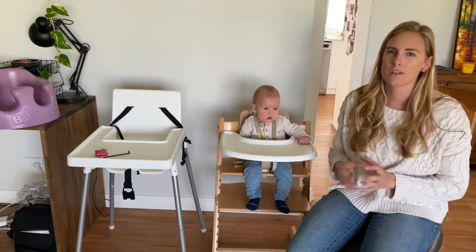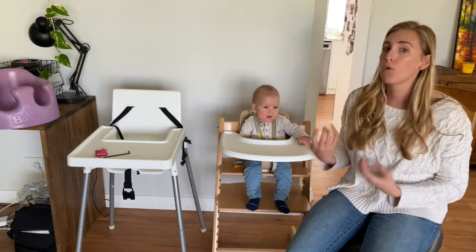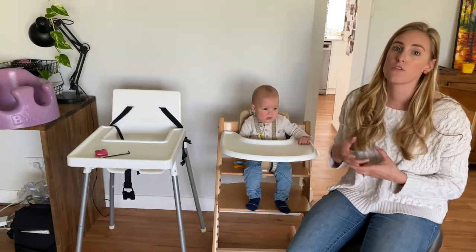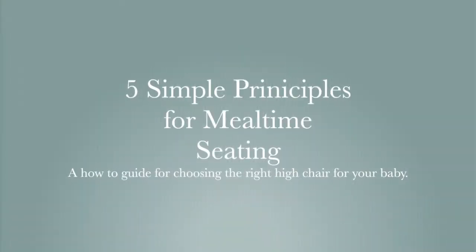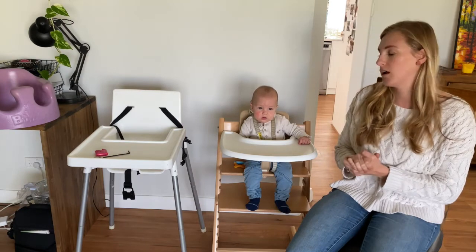So we want to be talking about a positive meal time experience, because food is such an integral part of our life and our baby's development. It's really important that we consider what sort of equipment we're putting them in. What we're going to be looking at is five simple principles for choosing the right high chair. The first one is the 90-90-90 rule.